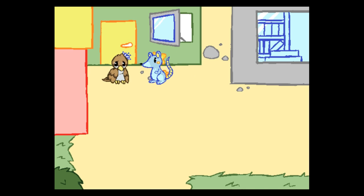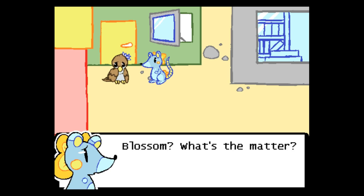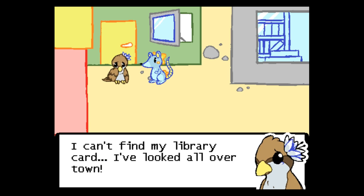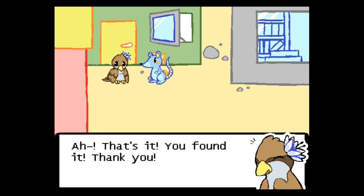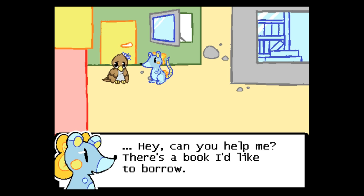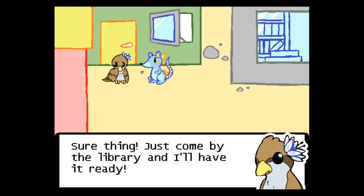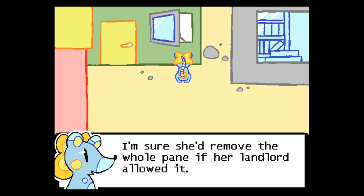Heading north — Blossom can't find her library card, she's looked all over town. Button found it nearby and returns it. Blossom thanks her and asks her to come by the library to pick up a book she'd like to borrow. This turns out to be Blossom's house — as always, she left her window wide open. She'd remove the whole pane if her landlord allowed it.